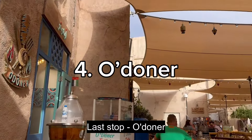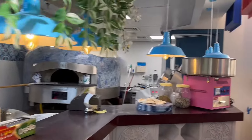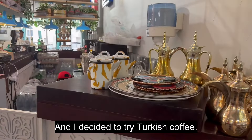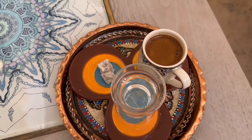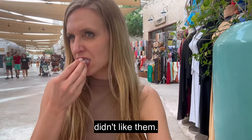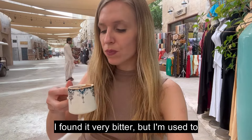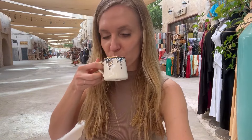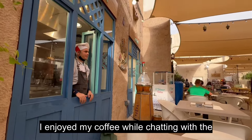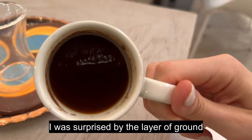Last stop: O'Donner! I decided to try Turkish coffee. I also got some sweets but honestly I didn't like them. I was very surprised that the coffee was really, really hot and I had to wait quite a while to try it. I found it very bitter but I'm used to mate so I like it! I enjoyed my coffee while chatting with the chef from his window — he was really friendly. After finishing the coffee I was surprised by the layer of ground coffee at the bottom!